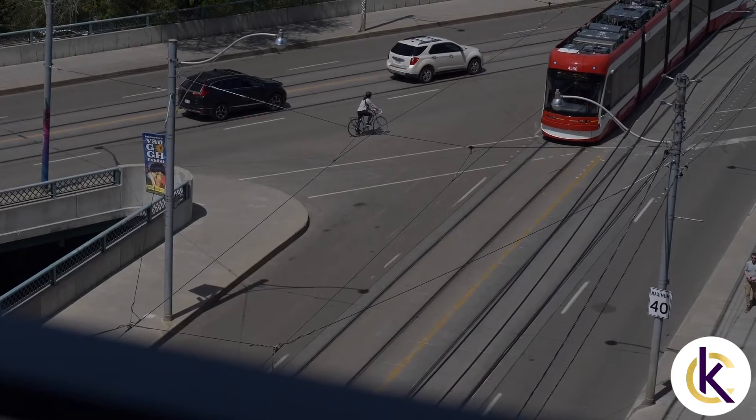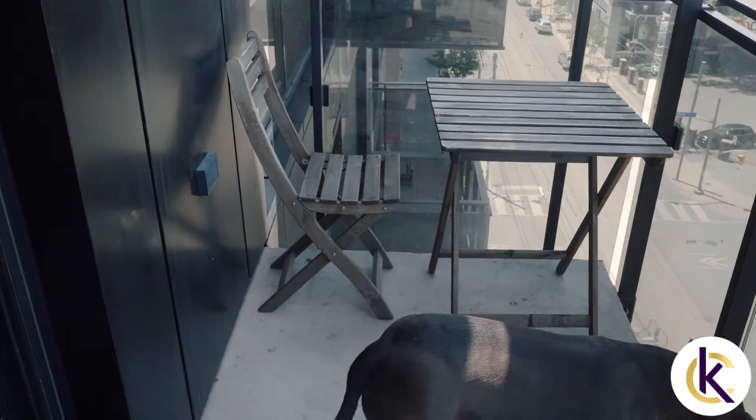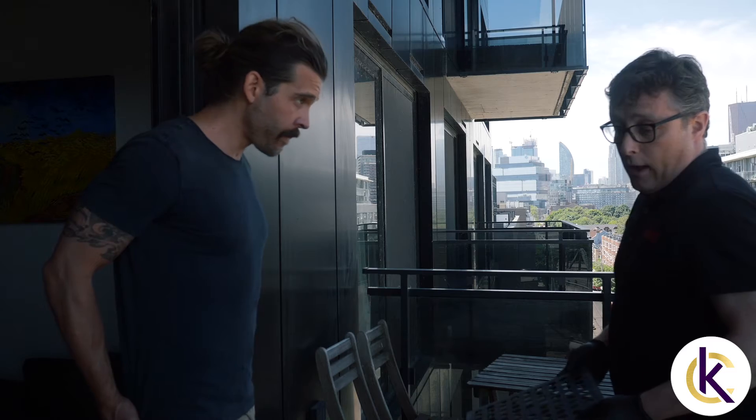I've had many balconies over the years but never really had a finished space I could just enjoy — a couple chairs, basic table, nothing crazy. So a friend put me in touch with Condo Candy and we started the process of reimagining my balcony.